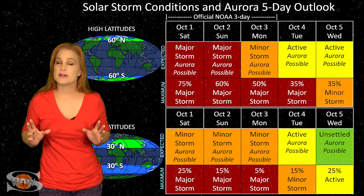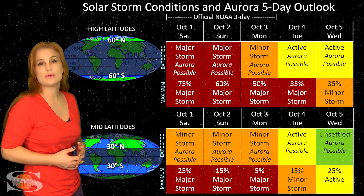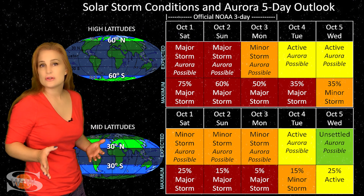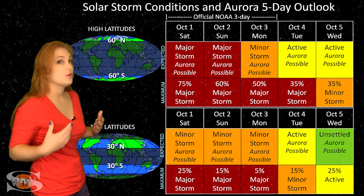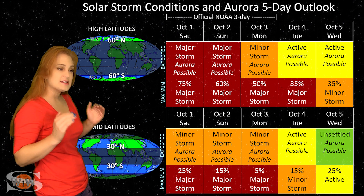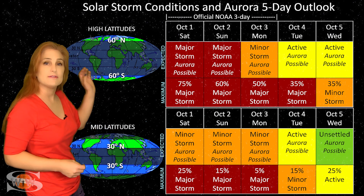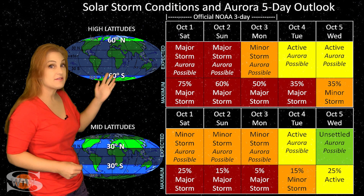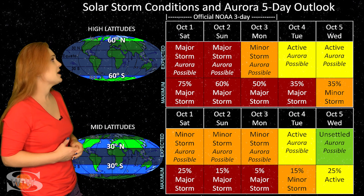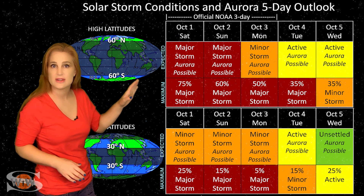Switching to solar storm conditions and aurora possibilities over the coming week: we've been anticipating fast solar wind from that set of coronal holes rotating into the Earth's strike zone, and from that solar storm launch expected to hit around October 1st. Well, it looks like it's already beginning to hit — we are seeing disturbances in the solar wind now, already bumping us up to active conditions. NOAA is giving us about a 75% chance of major storm conditions at high latitudes, and that could last easily over the 2nd and possibly even the 3rd before things begin to calm down.